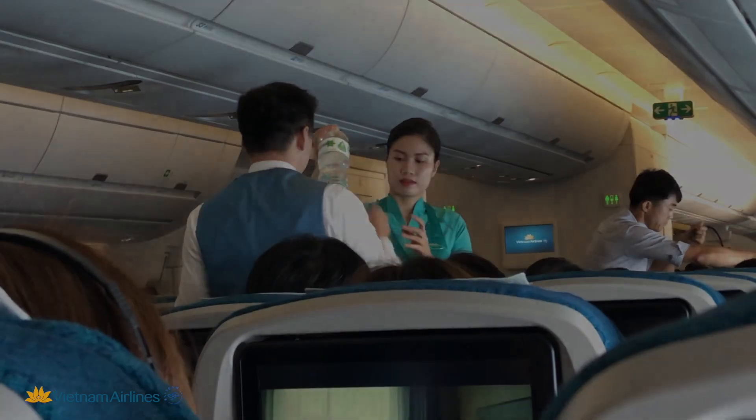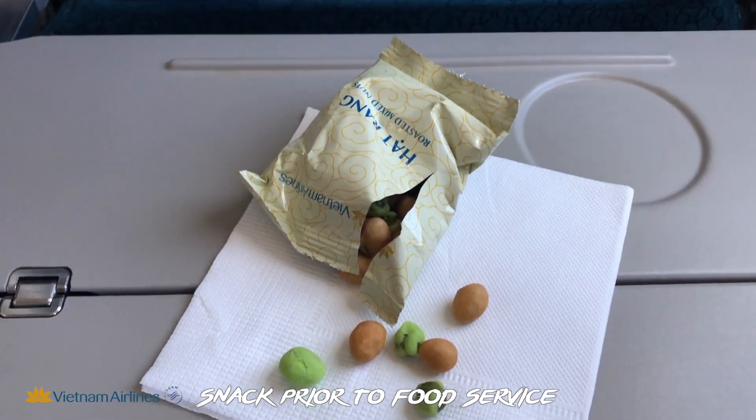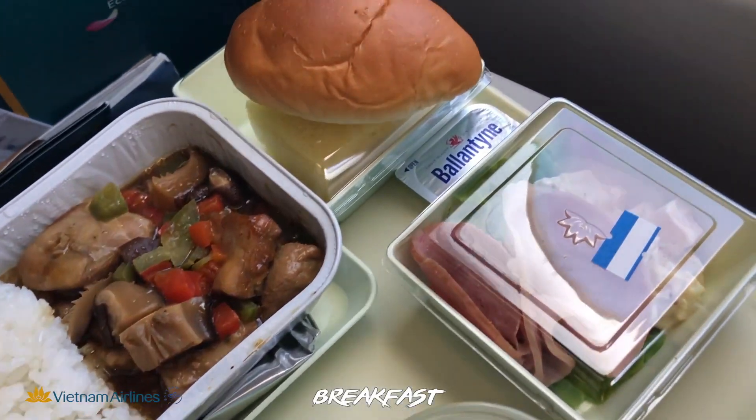At the beginning of the onboard service, peanuts were offered to every passenger. For breakfast, I could choose from two hot food options. Vietnam Airlines also provided a huge selection of beverages. The food was actually very good.